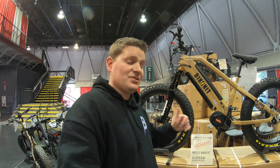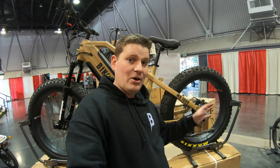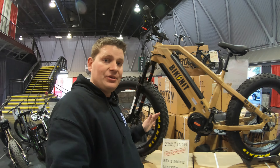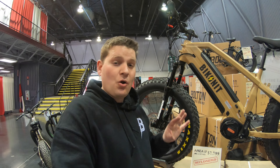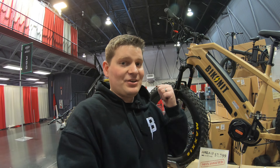I also have the MD 1000 — the new version with the 14-speed roll-off hub — on display. So if that's something you're interested in and want to check out, even though they're not quite available yet, I do have one here you can actually come take a look at.